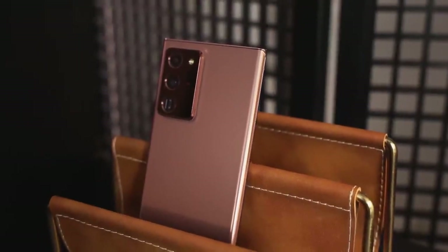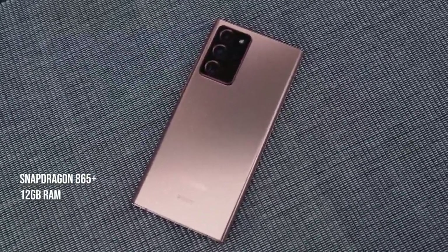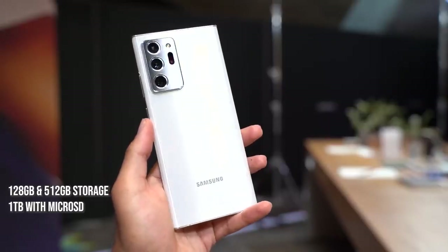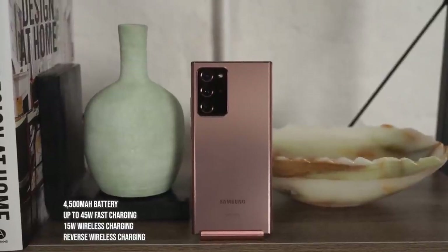We know the Note 20 Ultra packs a ton of features: the Snapdragon 865 Plus processor — the best Android processor on the market — 12 gigabytes of RAM, storage options of 128 or 512 gigabytes, and of course a terabyte with micro SD expansion. This is also coupled with a 4500 milliamp battery.